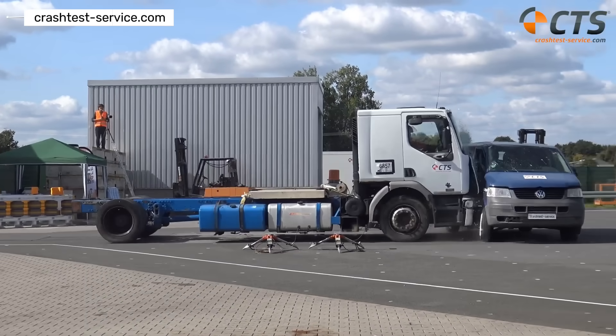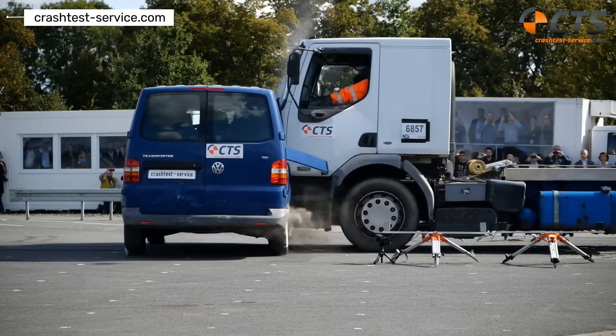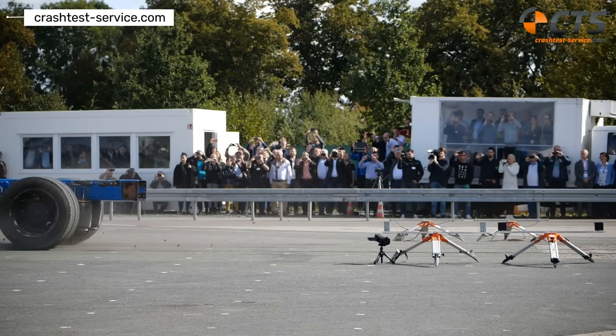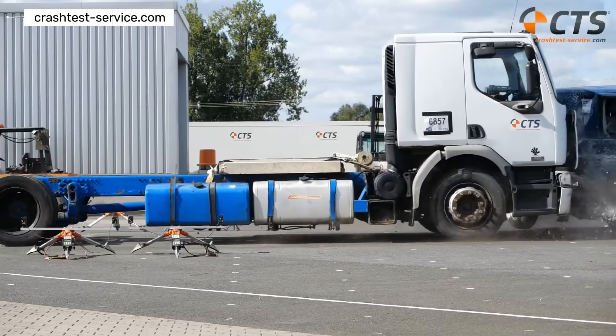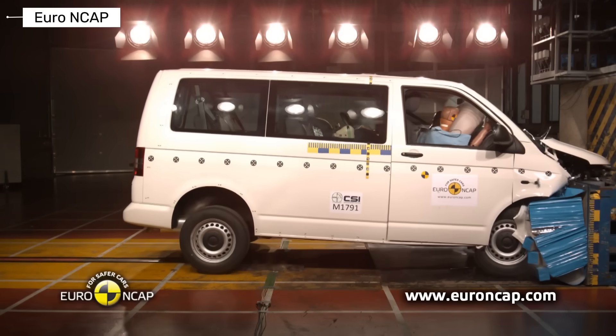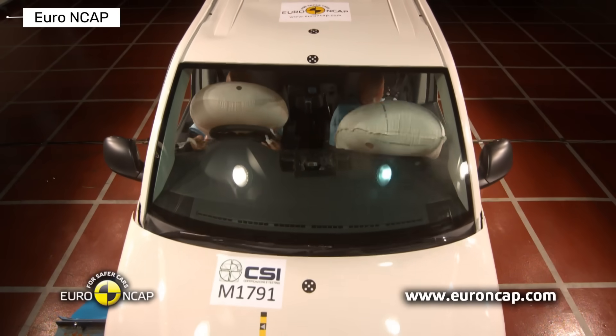Volkswagen Transporter T5 and T6. The T5 and T6 shared a similar platform, and safety improved significantly during these years. Multiple airbags became standard, electronic stability control was introduced, and the body structure was much stronger. In Euro NCAP testing, later versions earned solid ratings for adult occupant protection. Driver assistance systems became available in newer models.